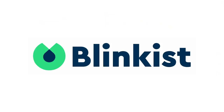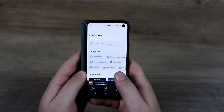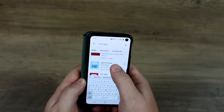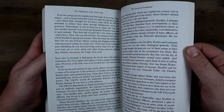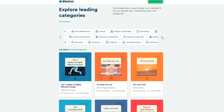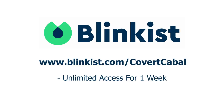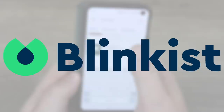This video is sponsored by Blinkist. Instead of spending time to read a full book, they offer 15-minute audio highlights, so you can save time, money, and learn new things faster. They have 27 different categories of nonfiction books, along with podcasts. The first 100 people to use the link get unlimited access for one week, then 25% off a full membership. Cancel anytime during the trial and it costs nothing.